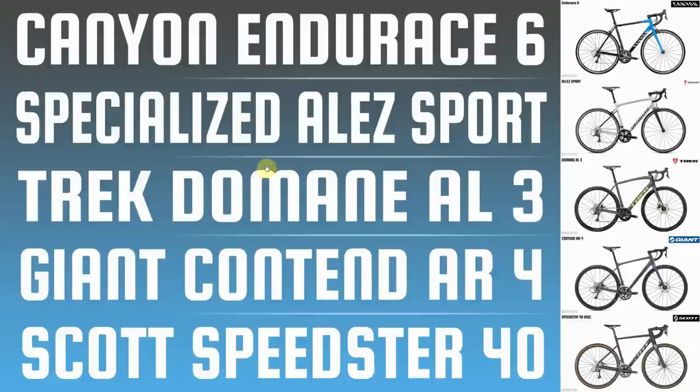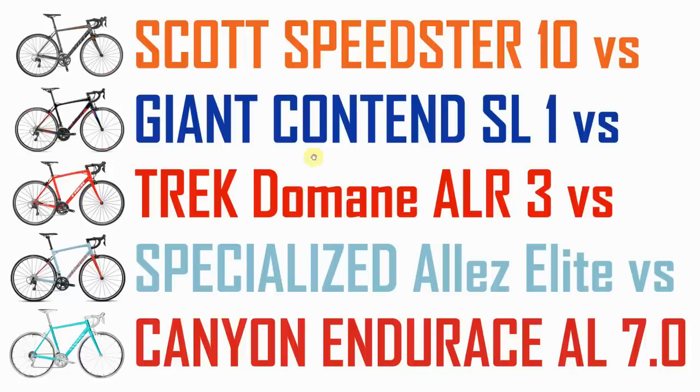Hello everybody and welcome to this new video from Bicotic. Today I'm revisiting a video that I made in 2017 where I looked at five popular budget road bikes. This video has had well over a hundred thousand views and people have asked for an update, so that's what we're going to do in today's video.